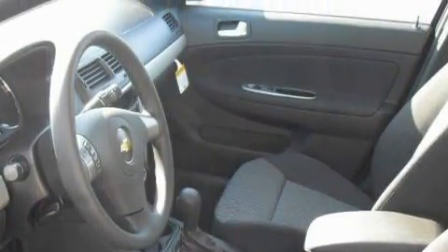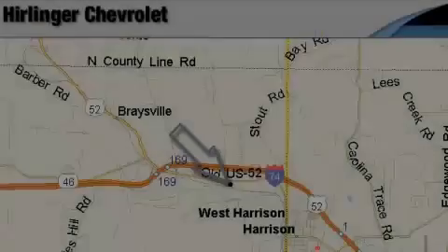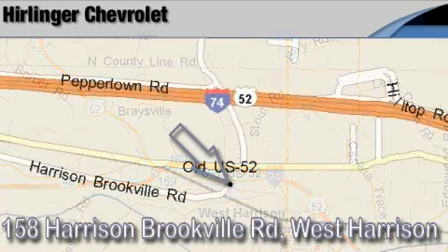Stop by today and test drive this car for yourself. Harlander Chevrolet is located at 158 Harrison Brookville Road in West Harrison, Indiana.